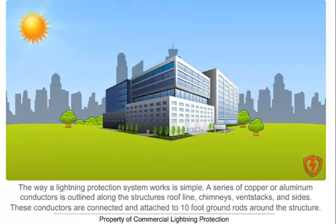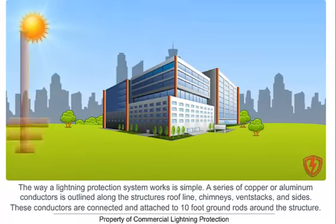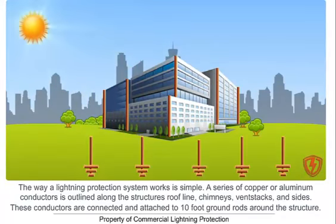The way a lightning protection system works is simple. A series of copper or aluminum conductors is outlined along the structure's roofline, chimneys, fence stacks, and sides. These conductors are connected and attached to 10-foot ground rods around the structure.